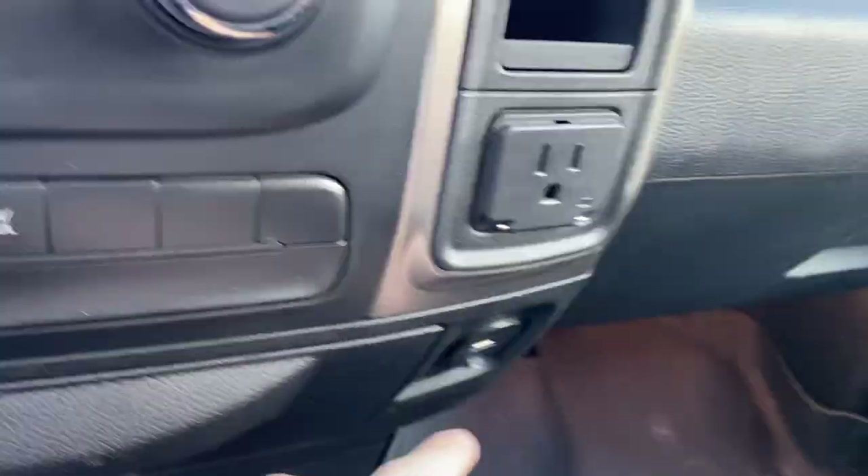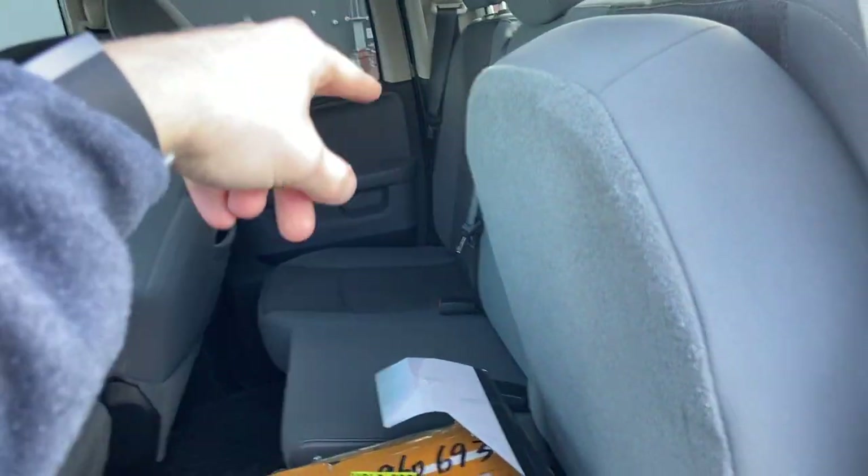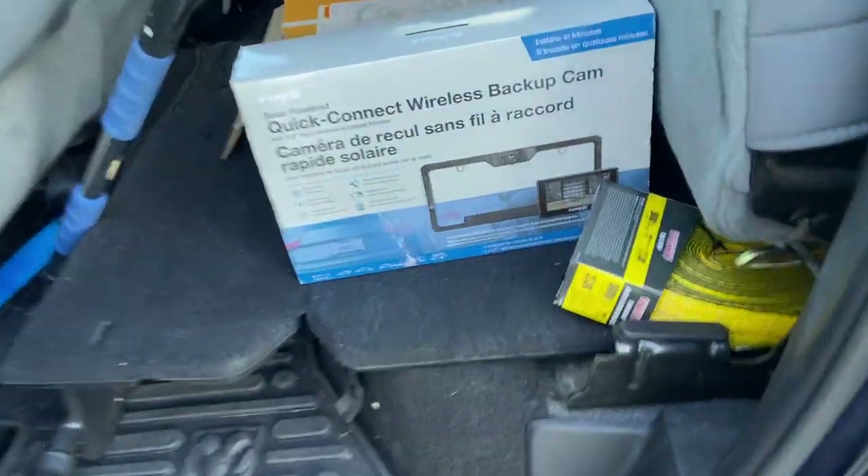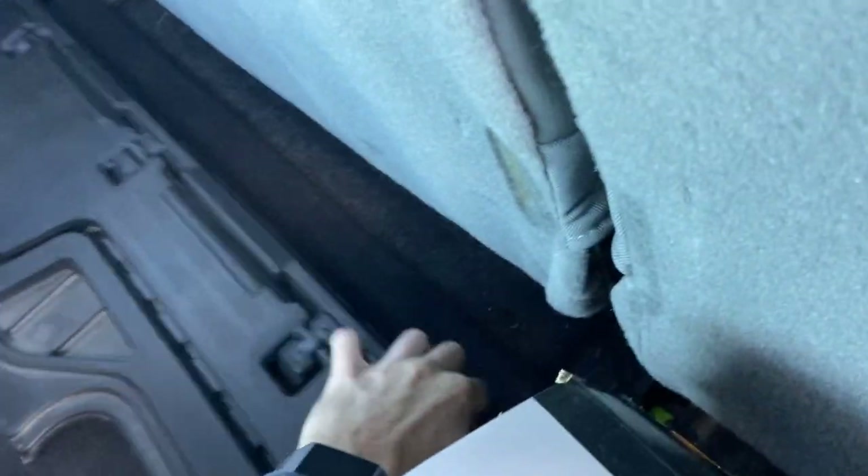It has a regular outlet, a USB port, and auxiliary input down here — although it has Bluetooth anyway — plus a 12V DC outlet. The rear seat is a 40/60 split: this seat goes up and that side unfolds. There's a storage cubby on each side underneath the seats. There's a tow strap in there which won't be coming with the truck.